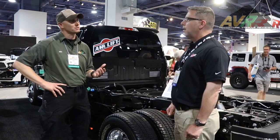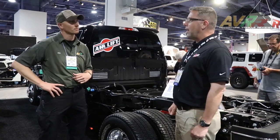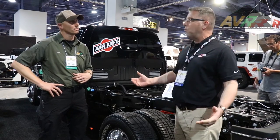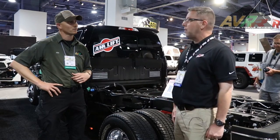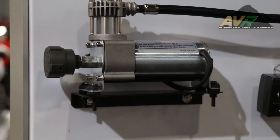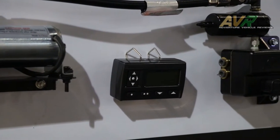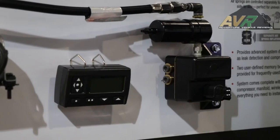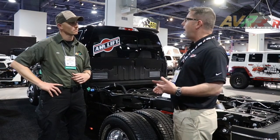Anything about warranty and longevity? Airlift has an awesome warranty — it's a lifetime warranty. Our bags are warrantied for the life of the vehicle. We also have compressor systems to make our air springs more convenient. A compressor system can be mounted on the vehicle so that you can adjust the spring rate in the air spring on the fly as you drive.